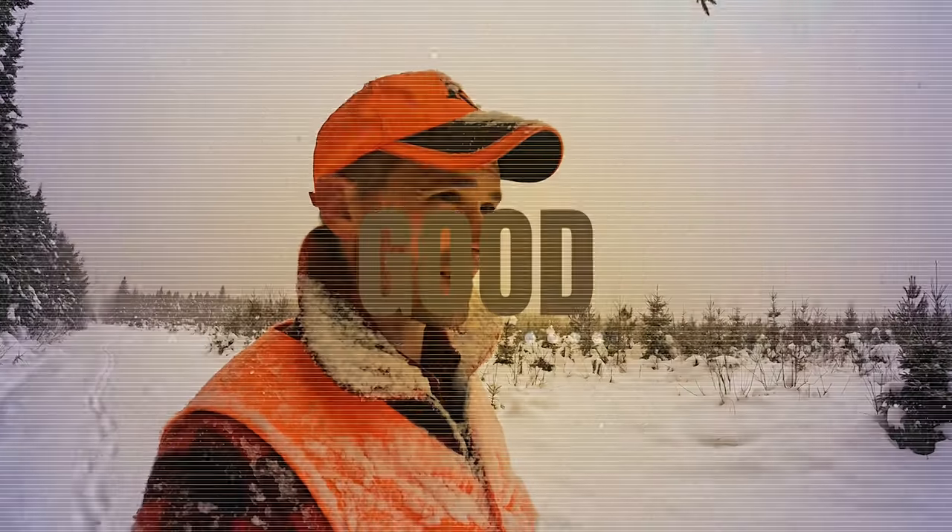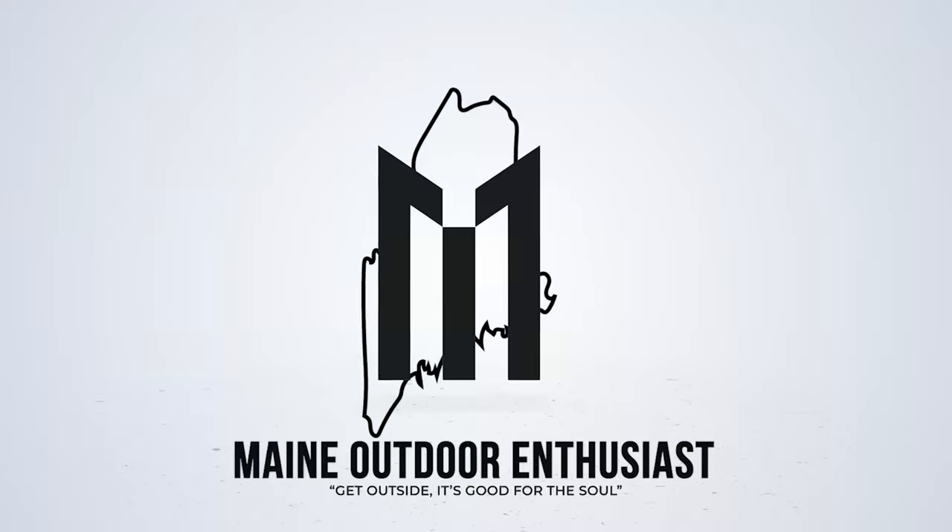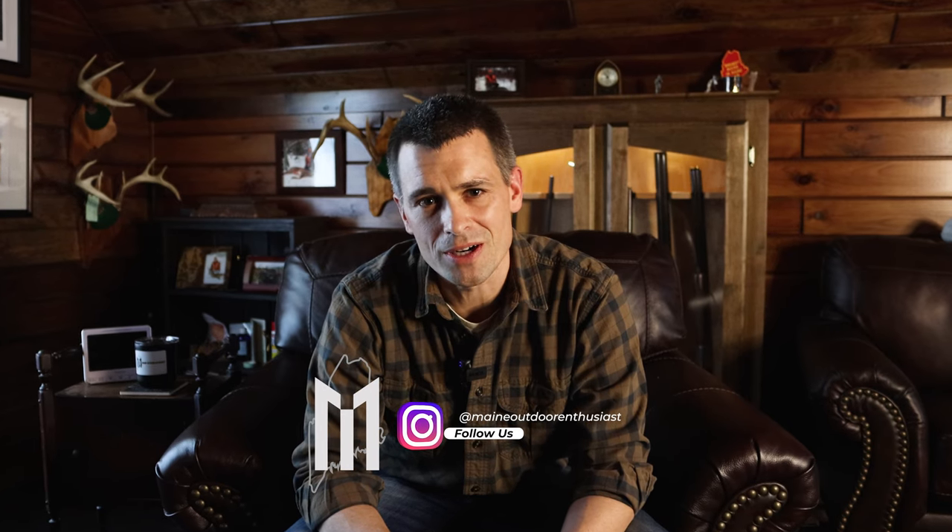Thinking of getting a side-by-side shotgun but you're afraid to pull the trigger? Check this out. Welcome back to the channel. I've spent the better part of the past three years trying to find the perfect side-by-side shotgun. I've always loved the classic look of a side-by-side shotgun, I like the tradition behind it. I like guns that tell a story, guns that have a history behind them. And I've learned a lot the past three years, and I wanted to share that.